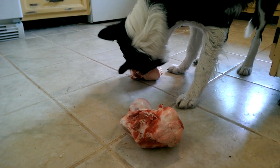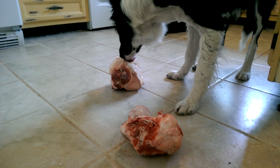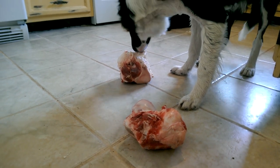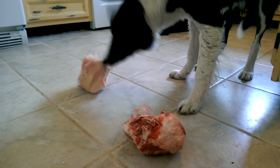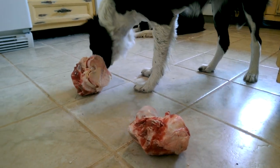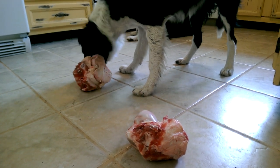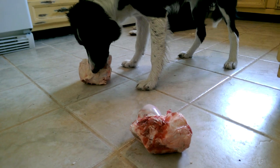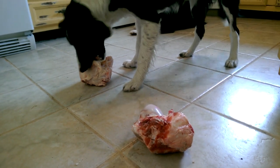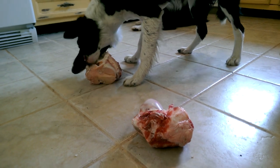Sometimes I'll buy a whole rabbit with head and pelt removed — those bones are pretty easy to negotiate. Other times I'll buy a whole raw Cornish game hen, sans feathers and head, and they can negotiate that as well. The puppies get half a Cornish game hen; the adult dogs get a whole one. After she's done chewing, it'll be super easy to clean up.